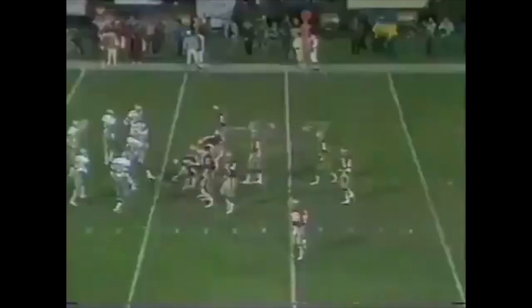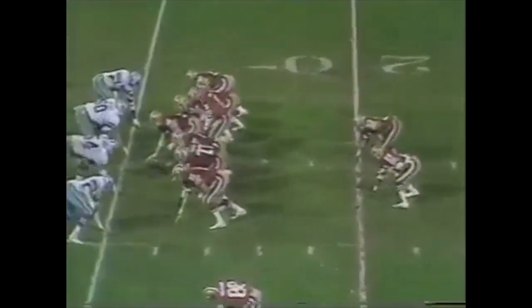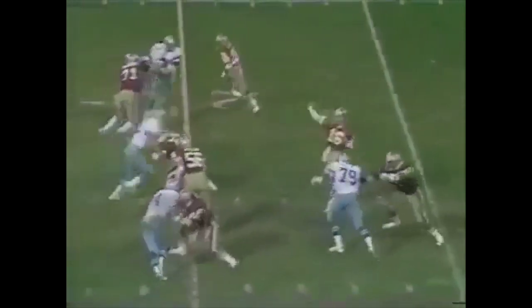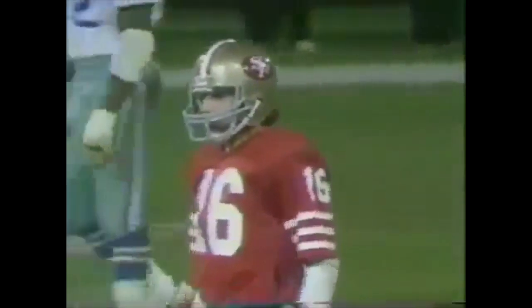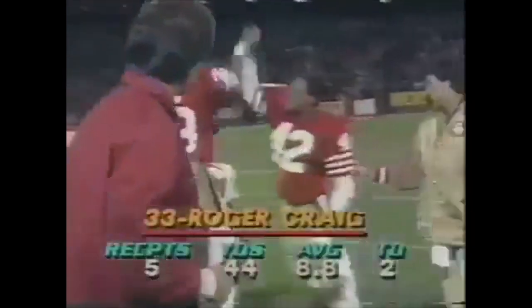He looks like he's running a hurdle race right there — number 33, the whole bit. He got away from a good hard-hitting tackle by Bill Bates and hardly broke stride as he kicked through the arm of Bill Bates into the end zone. That high-knee, sort of gliding style.